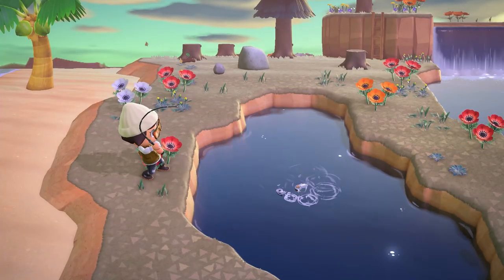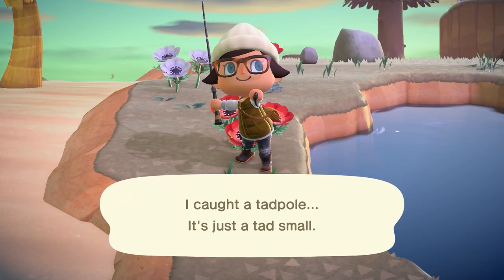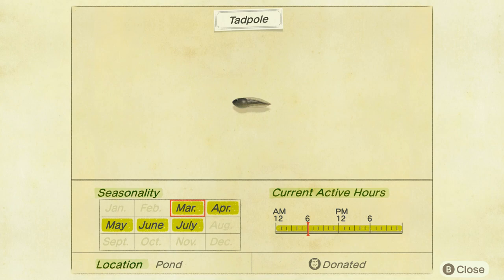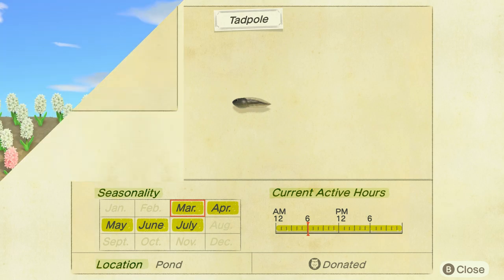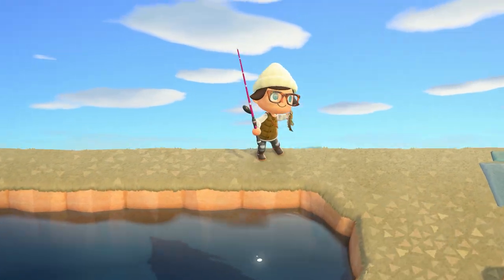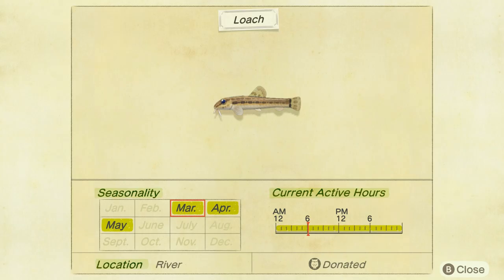Let's start off with our fish. The tadpole is going to be new in March — not really being a fish. This is a tiny shadow found in ponds all day long and it sells for 100 bells. The next one is the loach. This is going to have a small shadow, found in any river across your island all day long, and sells for 400 bells.